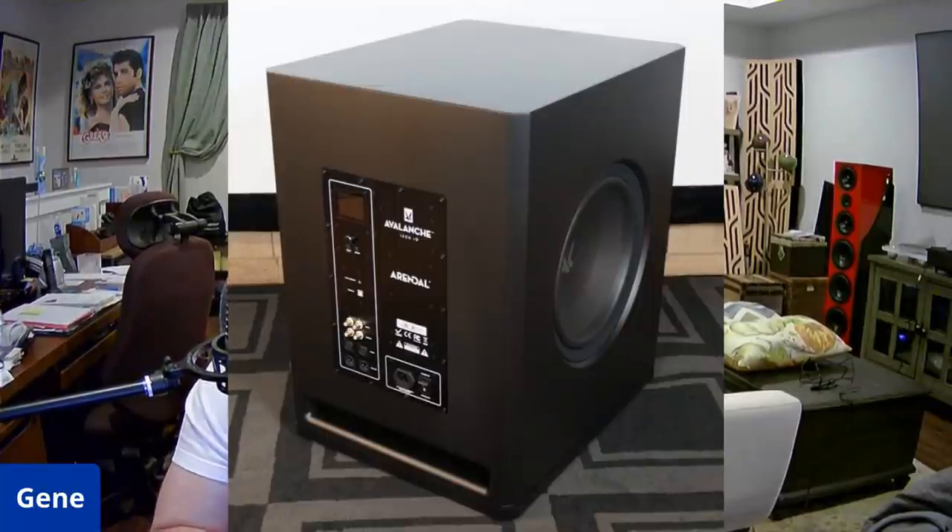Build quality-wise, this thing is a beast. It is basically constructed of HDF, which is a more dense version of the MDF you're used to with most speakers. It's well braced and built like a tank — it weighs nearly as much, according to James Larson. James claims it has a luxury-class feel. He had the matte black finish, which is really nice. Satin black and gloss finishes are also available — gloss is only a $100 upcharge. The sub has very capable long-throw woofers, and the dual opposing driver mounting reduces the majority of cabinet vibrations. He basically set his drink on top of it, cranked it up, and it did not fall off.